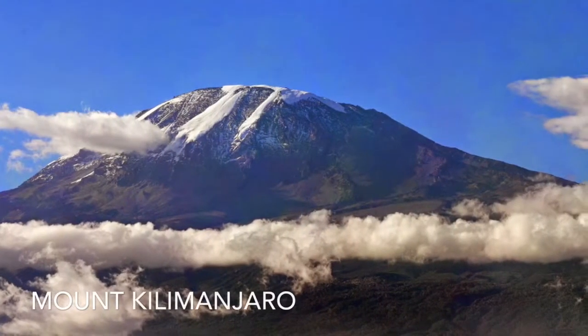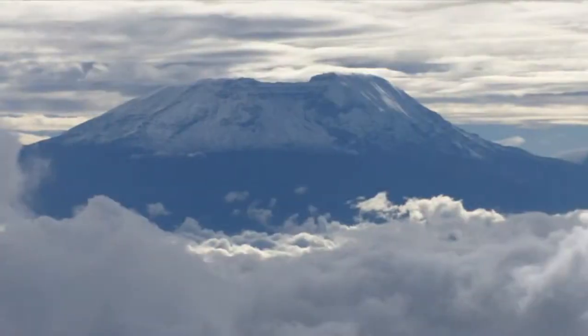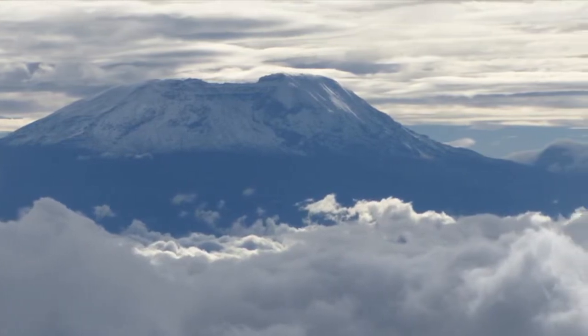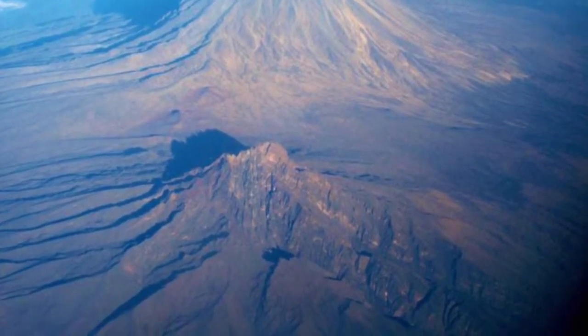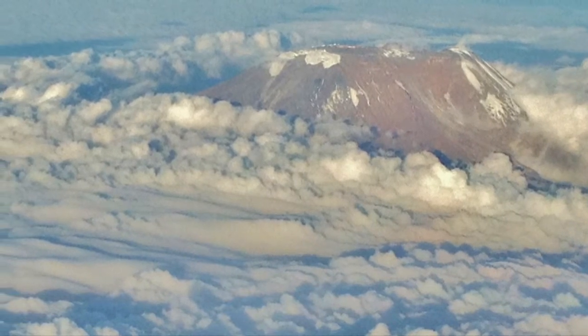Another place in Africa is Mount Kilimanjaro. It is located in East Africa. It is a dormant volcano. It is the highest mountain in Africa and the highest freestanding mountain in the world. It takes about 5 to 9 days to complete the climb. It has 3 main volcanic peaks.